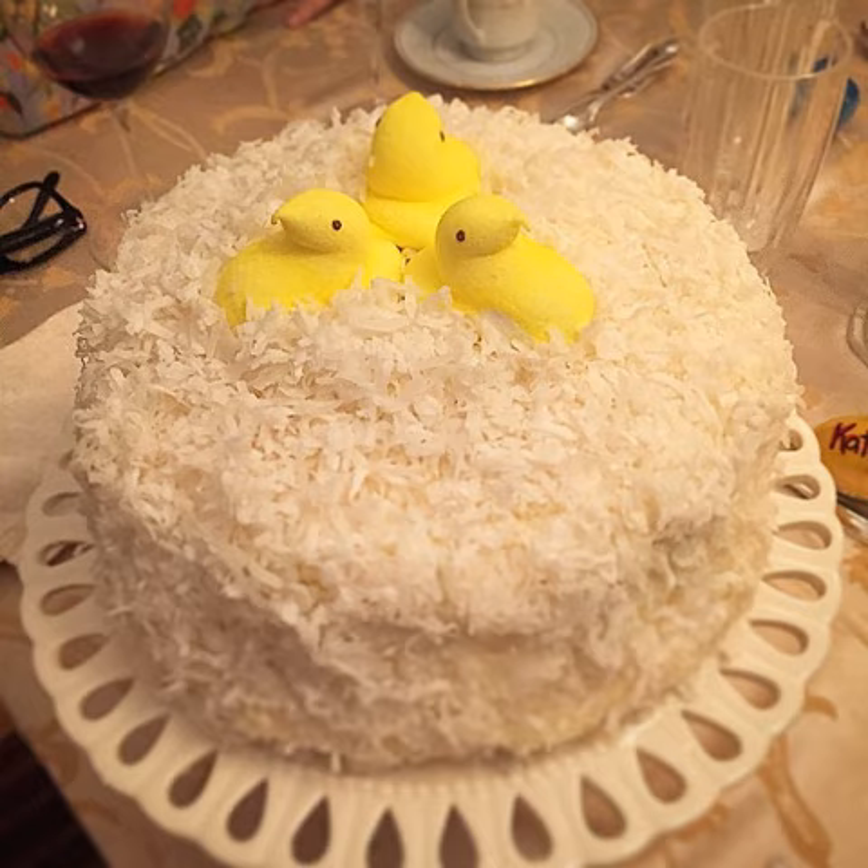Many Southerners also make non-traditional versions of coconut cake. One popular variation is to pair the coconut with other flavors, particularly by filling the cake with a lemon curd to add a tart flavor to a usually very sweet cake. Red Velvet Cake, another cake popular in the South, will sometimes have shredded coconut cover the cake.